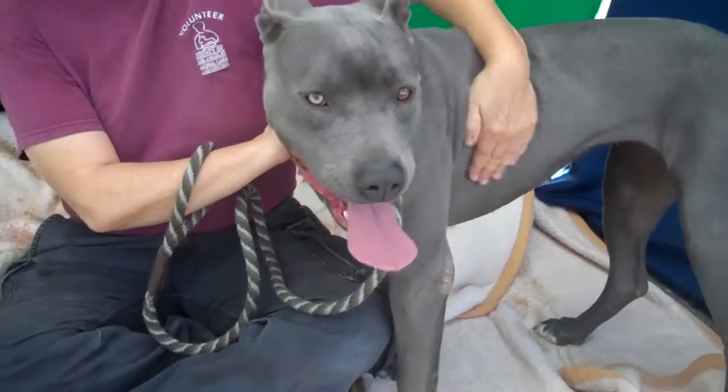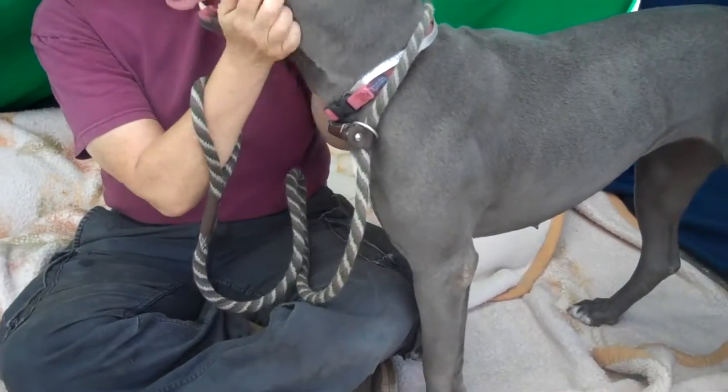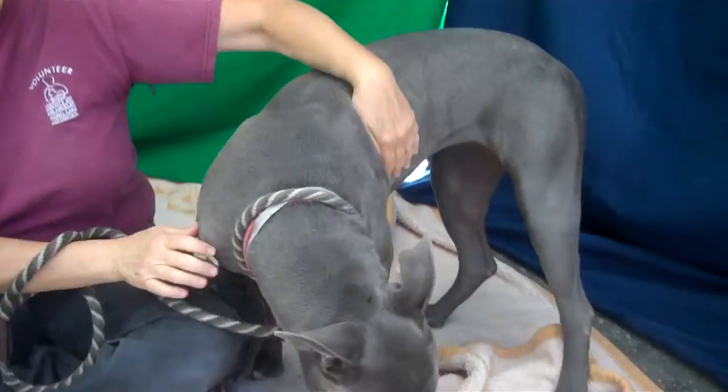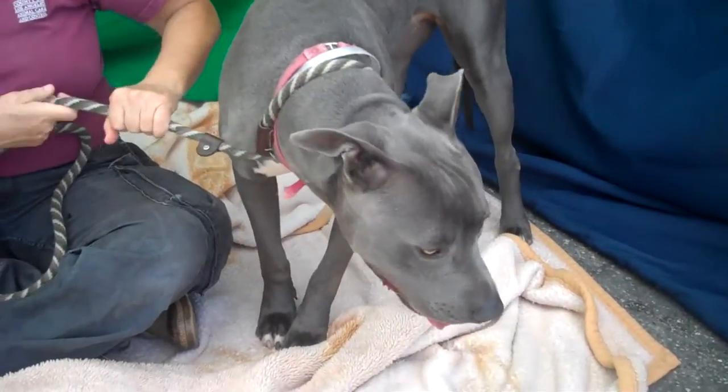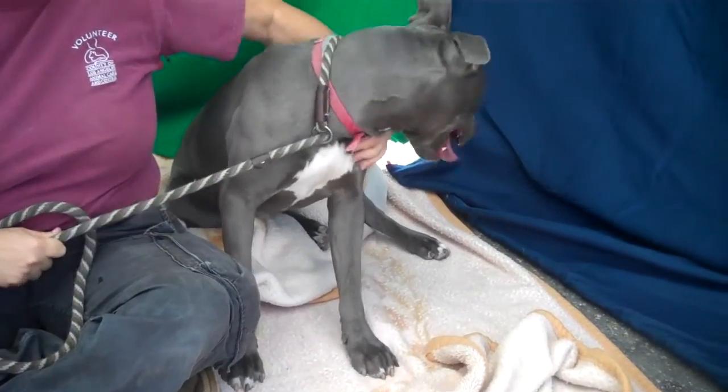Here is a gorgeous girl. This is Sepi and her ID number at the Baldwin Park Shelter is A4913820. She is a female blue and white pit bull mix about three years old, and came to the shelter as a stray on January 24th.